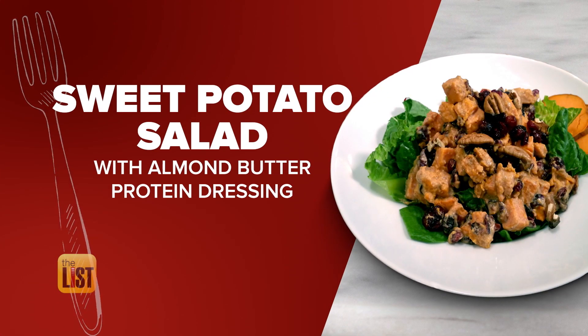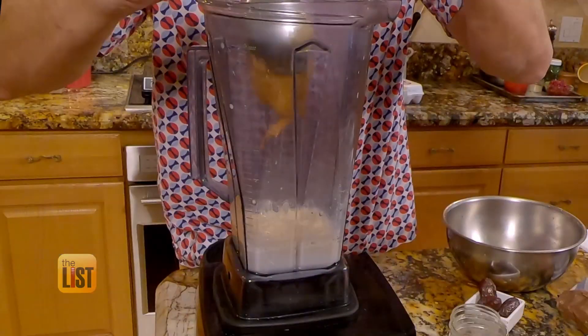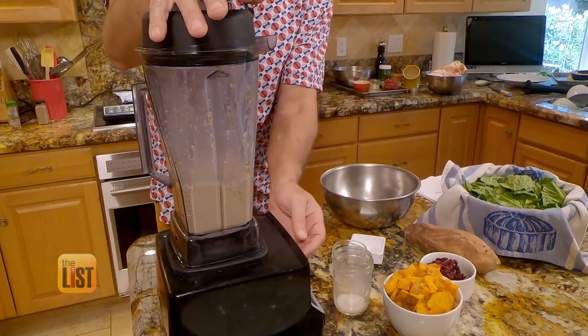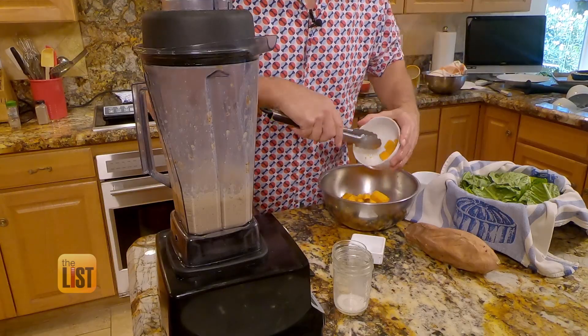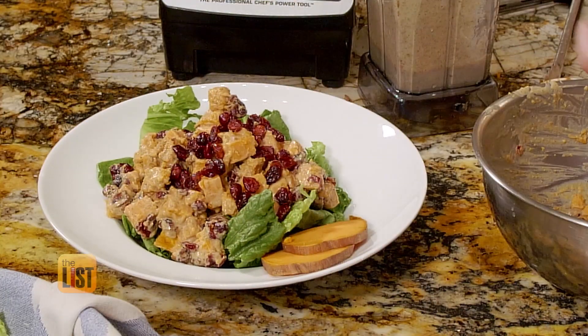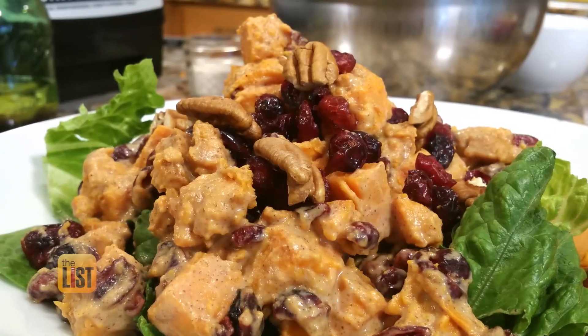Next, sweet potato salad with almond butter protein dressing. The sauce is the secret. Blend up almond milk, vegan protein powder, almond butter, and dates — no chunks. Put the cranberries and roasted diced sweet potatoes in a bowl and mix the sauce into it, then scoop a bunch over lettuce. As a crowning top, I'm gonna do a little nuts — going pecan. Delicious.